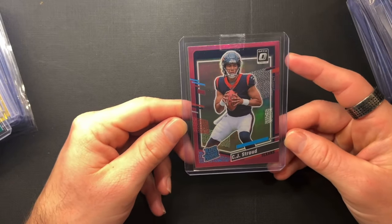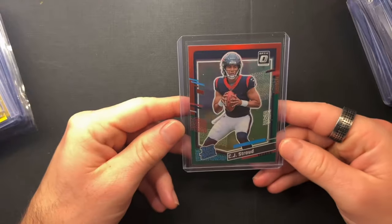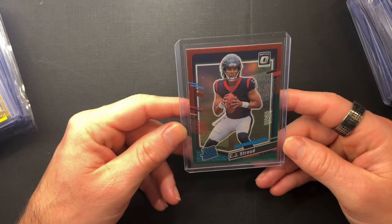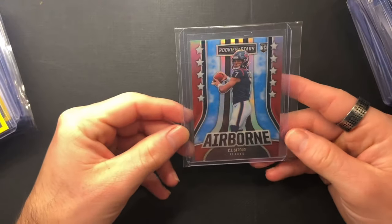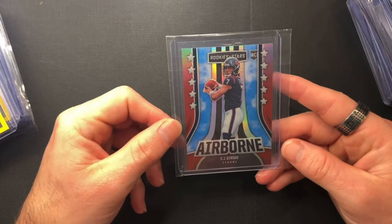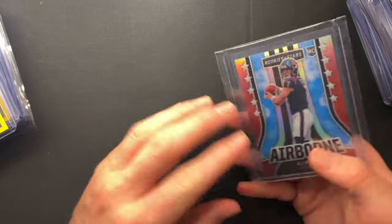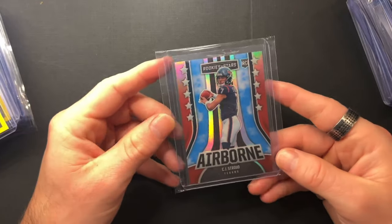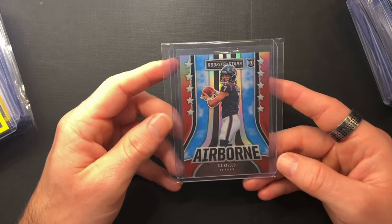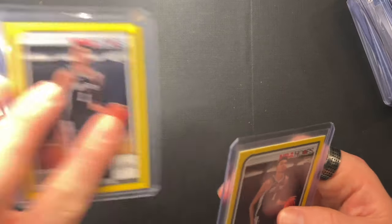I got a pink CJ Stroud Optic Preview — that one looks beautiful. And then we've also got the red-green, which may be a little more off top to bottom, but we'll see how she does. From the brand new Rookies and Stars, this is the Airborne insert numbered to 99. Red. I've got a couple more inserts and serial-numbered cards from Phoenix and Rookies and Stars in route. Love these.